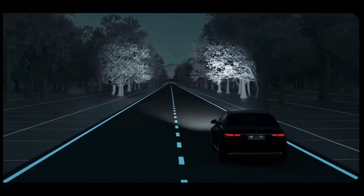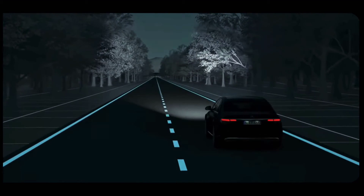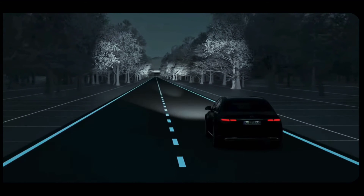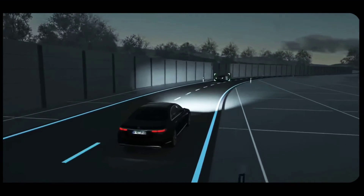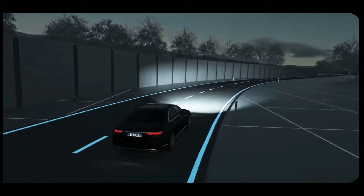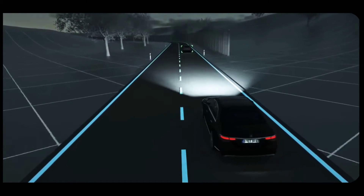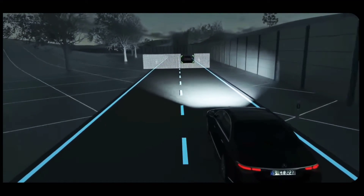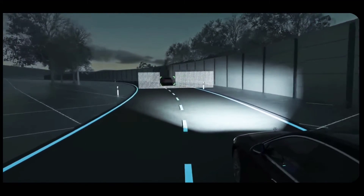For maximum visual range on long, straight stretches without traffic, the ultra-range high beam kicks in automatically. Thanks to our anti-dazzle partial high beam, you retain optimum visibility at all times, despite the presence of other road users. If the system detects oncoming traffic or vehicles driving ahead of you on the road, the high-resolution high beam is adjusted with the help of more than 2 million micromirrors.